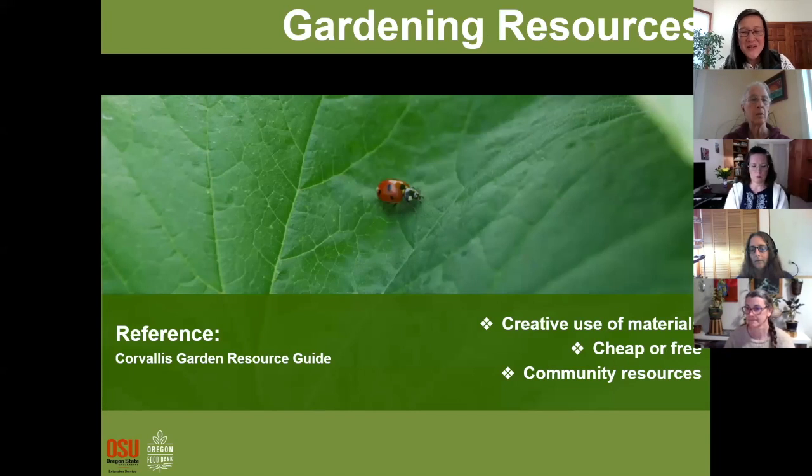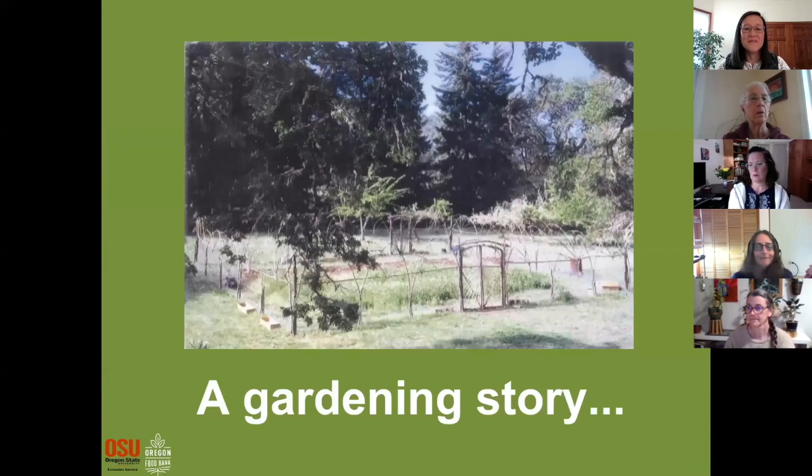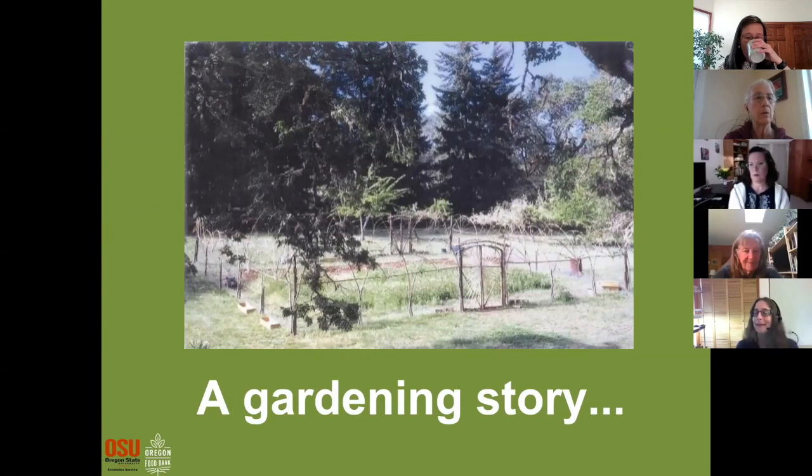We'll start off with Leah talking about gardening resources. Thanks. So today we wanted to have a little bit more of an informal session. We like to wrap up the last day in a more casual way that involves more discussion. The topic I'm going to talk about is low-cost and low-impact gardening resources. I figured I would tell you a little story about some of my gardening experiences.